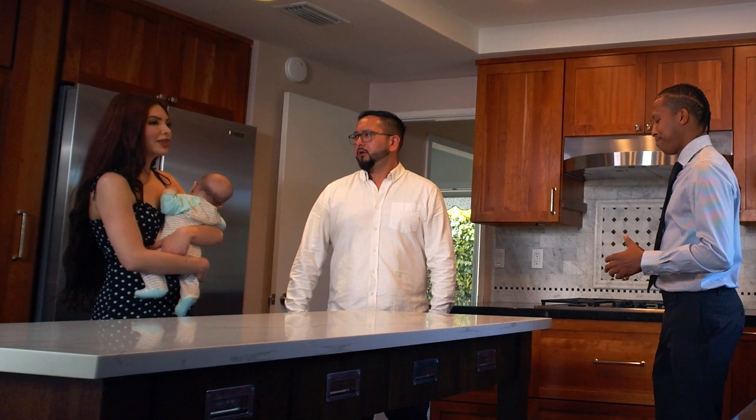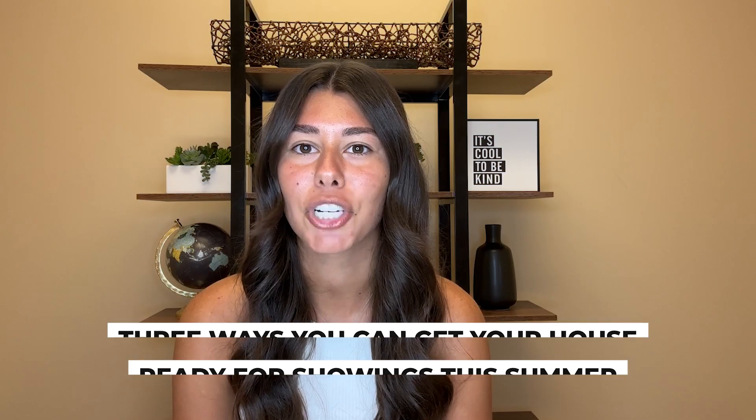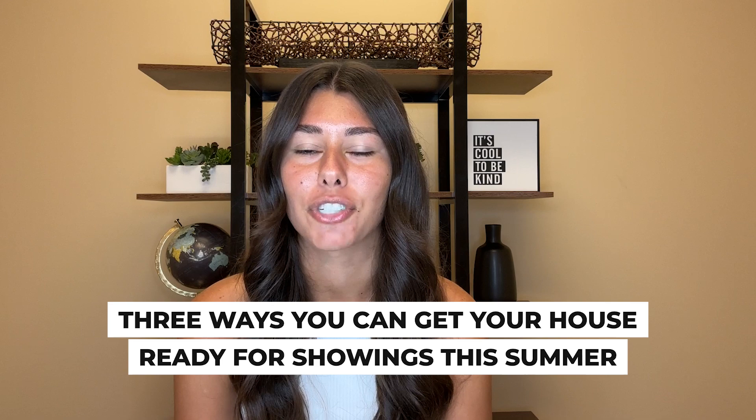Are you looking to sell your home this summer? While we're still in a strong seller's market, there's a widening gap between homes that are ready for the market and those that aren't. If you want your home to be a winner on the open market, you probably need to make your home as ready and attractive to buyers as possible. It's proven that the more showings you have, the more likely you are to have a faster sale and a net higher price. That's why today I'm sharing three ways you can get your house ready for showings this summer.